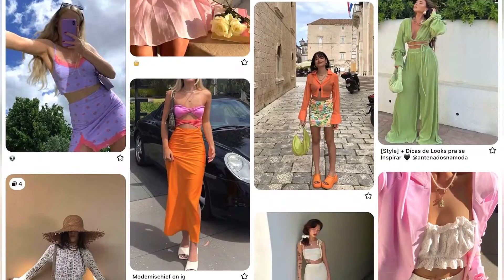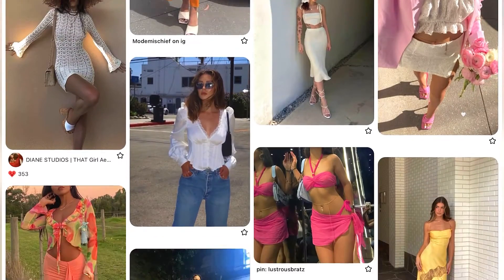Summertime — goodbye neutrals and warm clothes and hello bright colours and skin out. I for one wear those things all year round but the season is finally right for it and as usual Pinterest is my source of inspiration.